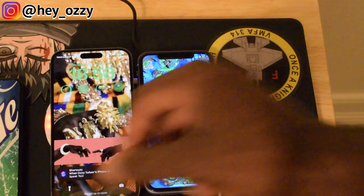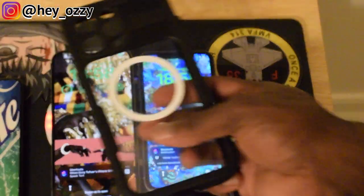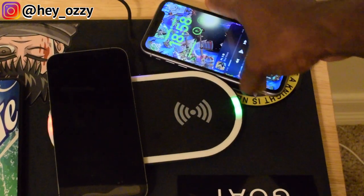I also got this MagSafe charging case. As you can see, it can charge through the case which is pretty cool. I'll put that on after the video.